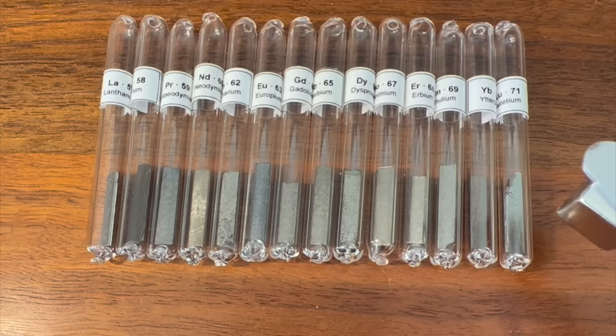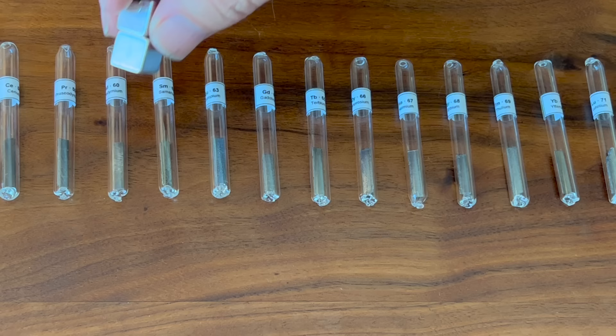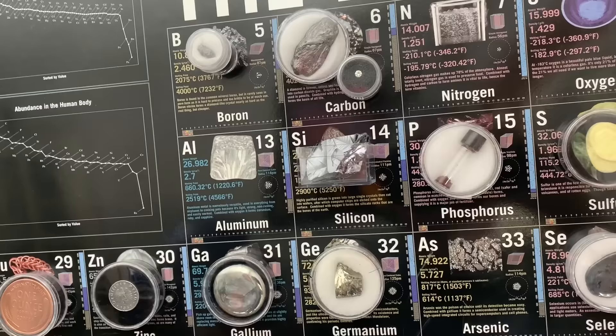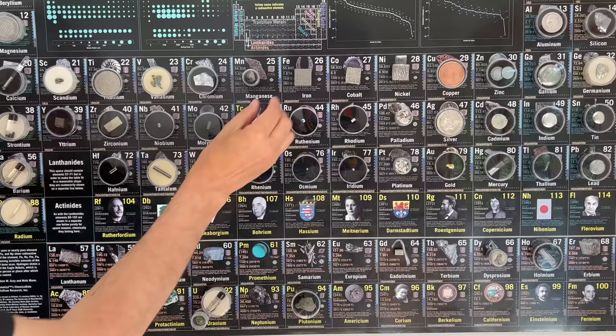If you pass a magnet over these rare earths you can see that gadolinium is the most strongly attracted to the magnet. It's fun to see how these gadolinium chunks like to hang around a neodymium magnet. For my wall display of elements I've used small neodymium magnets and steel washers to hold my sample containers. Gadolinium is one of only four elements that are so strongly magnetic that I can place them directly on the display.